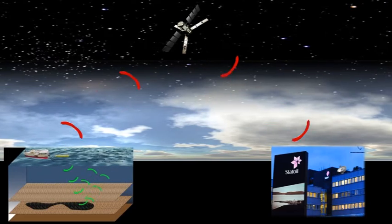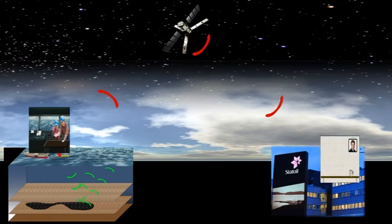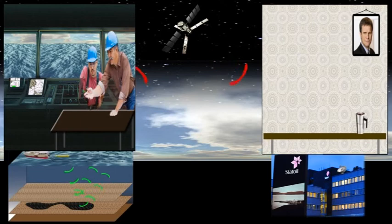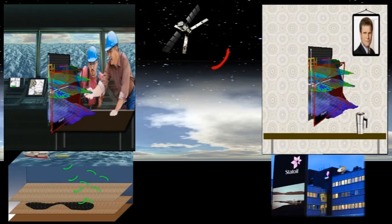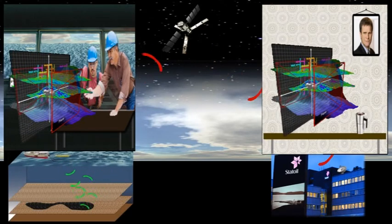A seismic image will appear in a holographic representation directly as the collection of seismic data goes on. When half of a given area is covered with seismic surveying, then half of the holographic representation can be viewed both offshore and onshore. This gives many possibilities, like immediately changing the area to be investigated, border exploration drilling, and reservoir engineers can start planning recovery strategies. Time is money.